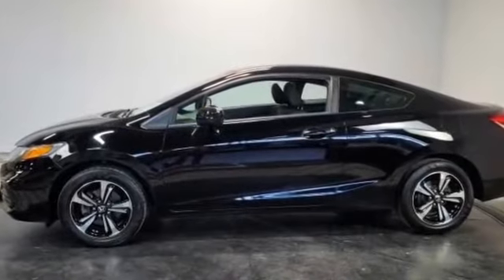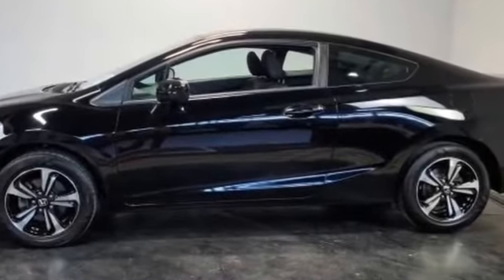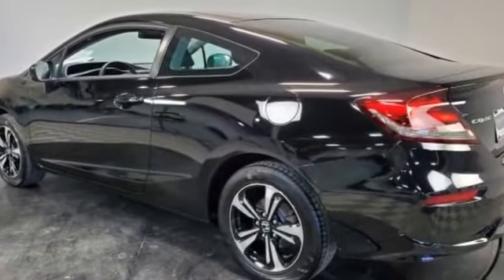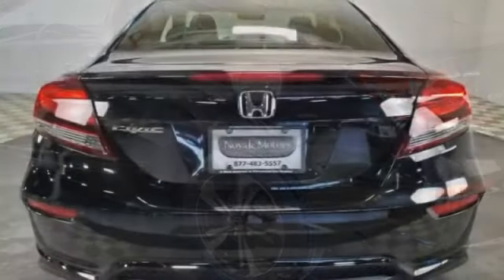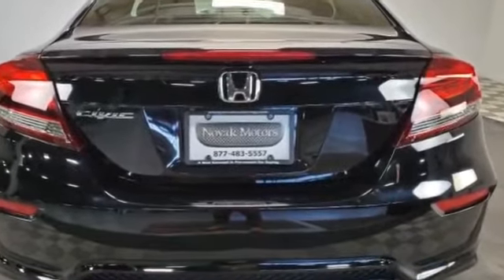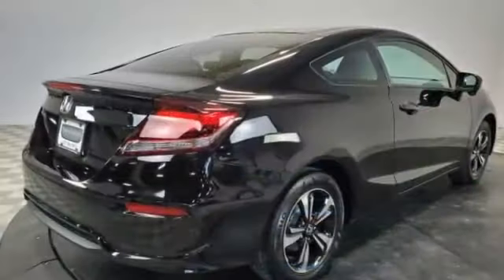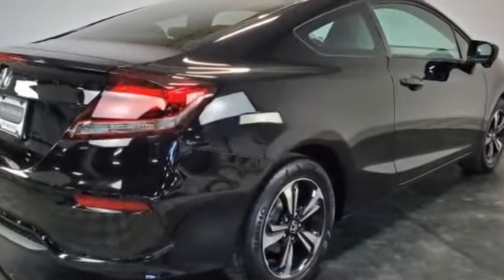Brake assist, keyless start, auto climate control, keyless entry, front bucket seats, steering wheel audio controls, engine immobilizer, automatic headlights, auxiliary input, aluminum wheels, stability control, passenger side airbag sensor, adjustable steering wheel, daytime running lights, traction control, and cruise control.